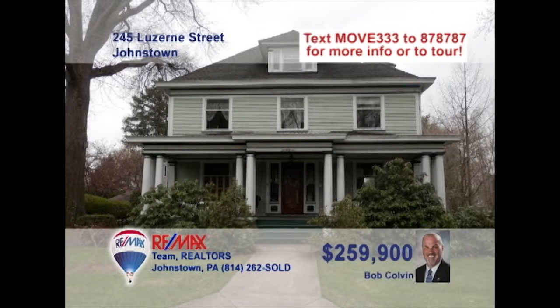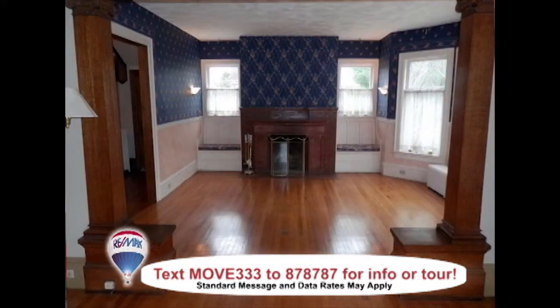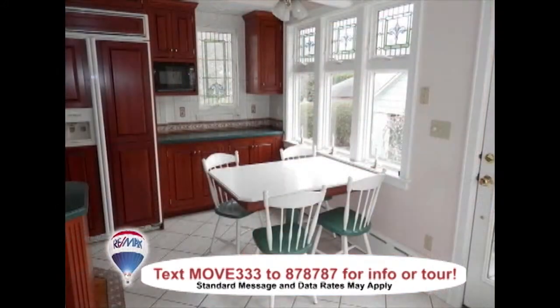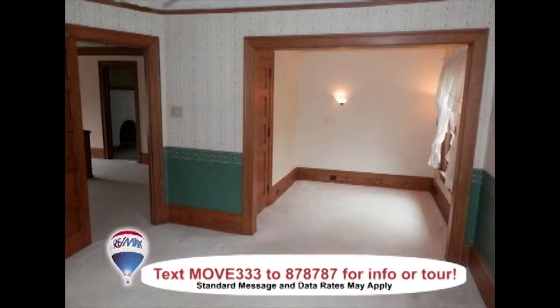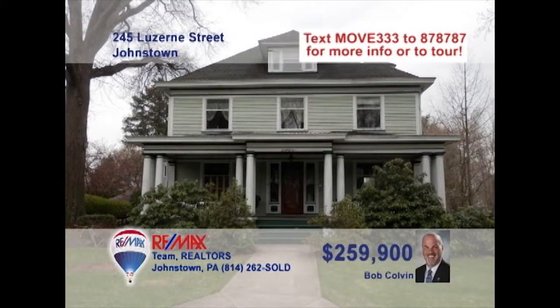Bob Colvin, listing leader for the Bob Colvin team, presents this Luzerne Street home with unparalleled elegance. You'll find beautiful hardwood floors and accents throughout, creating warm spaces with a classic touch. The kitchen is ready to go to work with cherry cabinets, tile accents, and a sunny eat-in space. Take in the fresh air on the covered porch or out on the roomy rear deck. Prepare yourself for five ample bedrooms and bathrooms with classic features. Take a tour with a buyer agent.